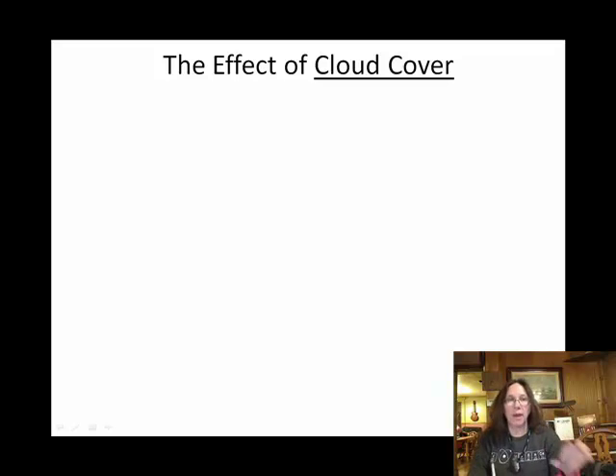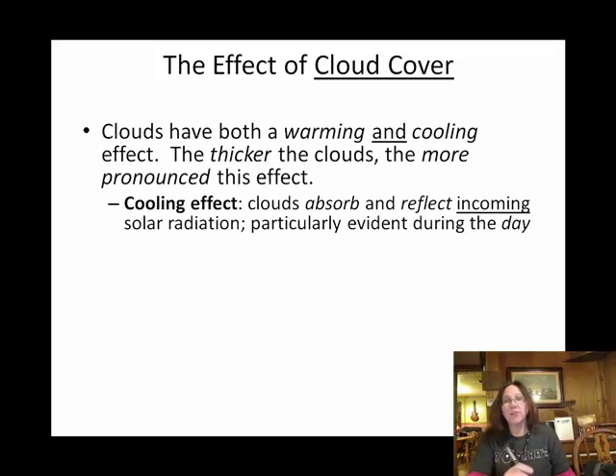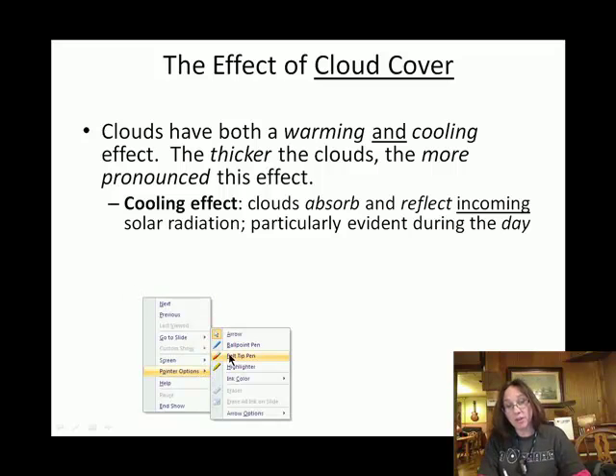We've been talking about how stuff in the Earth's atmosphere can either be an open window or a closed window. With that in mind, let's look at what clouds can do. Cloud cover can have both effects of cooling the atmosphere and warming the atmosphere, but it depends on if the sun is out. This is very intuitive, but I'm going to go ahead and draw a picture anyway.